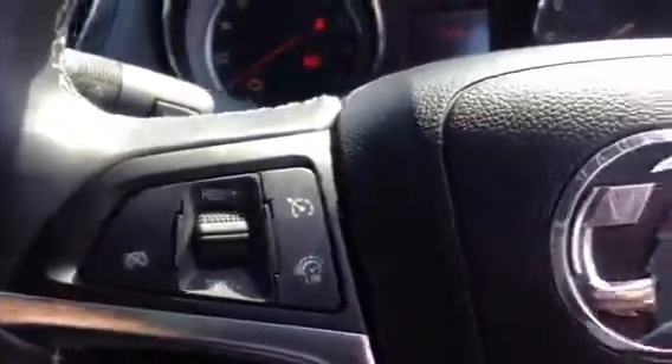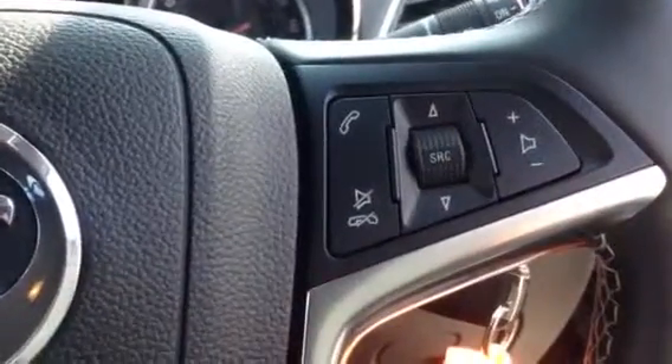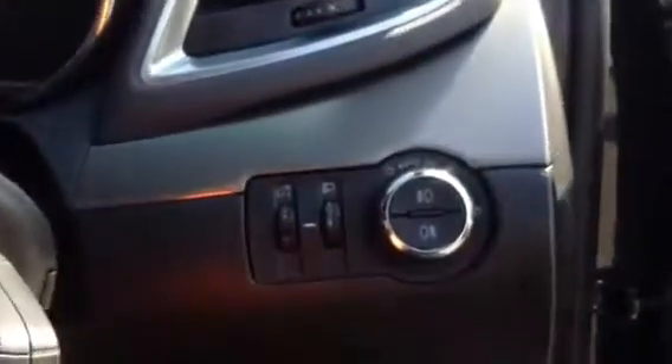On the other side of the wheel there are full audio controls, full beam and dim lights, and full electric windows.